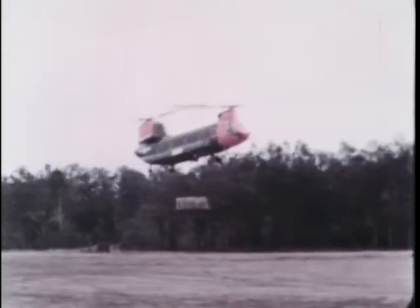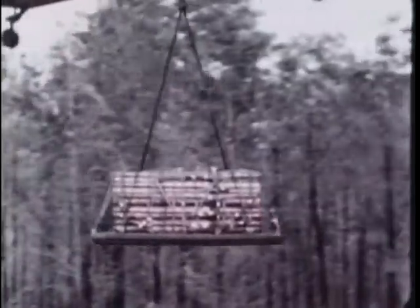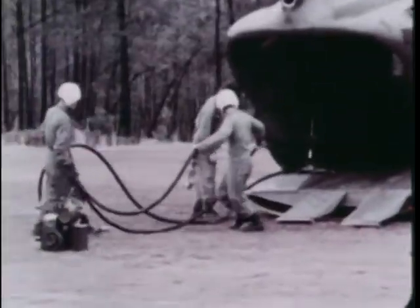The new helicopter is especially useful for the resupply of an air assault action. It can carry pallets or serve as a flying tanker. Loads up to seven tons can be carried, depending on the range of the mission. This use of the Chinook helicopter is an answer to the problems of refueling other aircraft close to a combat zone.